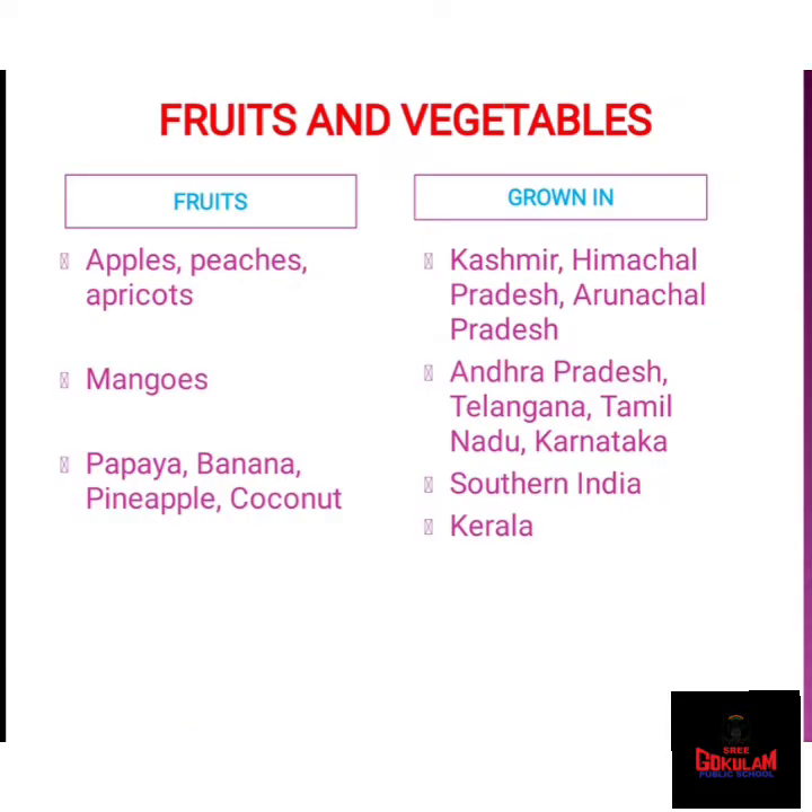Next, we can look at fruits and vegetables. Fruits and vegetables are an essential part of a daily diet. A wide variety of fruits and vegetables grow in different states of India. The diverse soil and climate in India makes it possible. So you can see in the picture the fruits — apple, peaches, apricots, and these fruits are grown mainly in Kashmir, Himachal Pradesh, and Arunachal Pradesh.